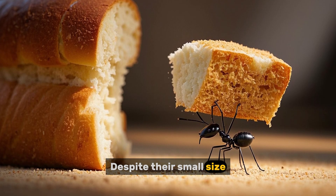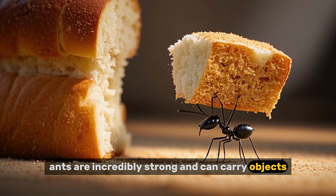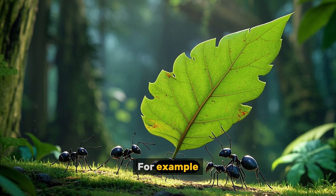Despite their small size, ants are incredibly strong and can carry objects that are many times heavier than they are. For example, leafcutter ants can carry leaves that are up to 50 times their weight.